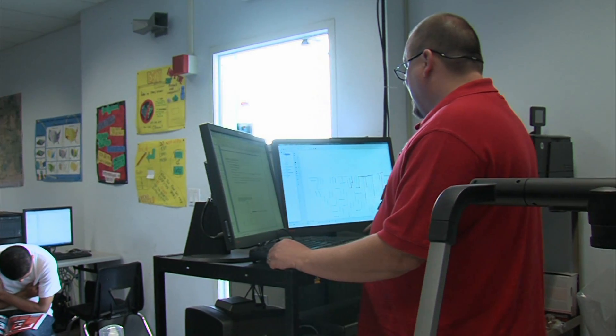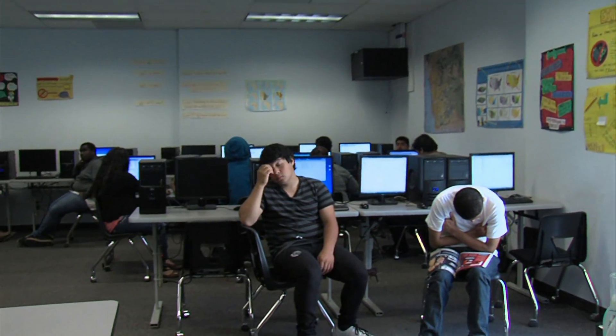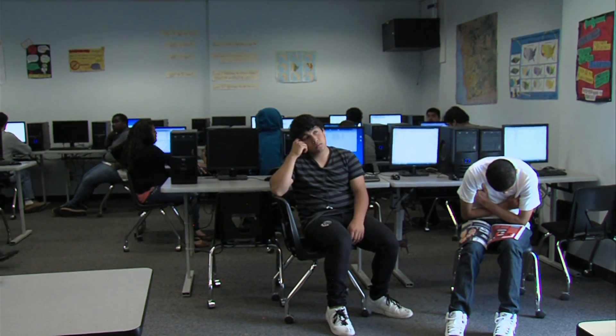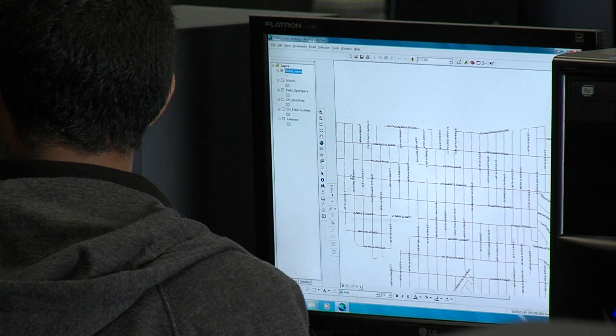Voltner started looking for community groups the class could complete projects for a couple years ago. He says he always wanted to get students out of class doing something authentic and giving them real-world experience, but even more so, he wanted projects that would start to give them a sense of empowerment and help them begin developing their voice.